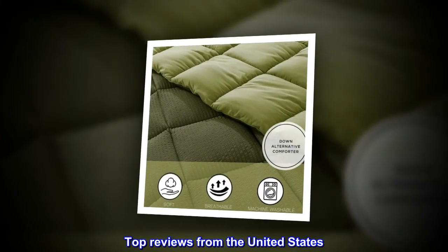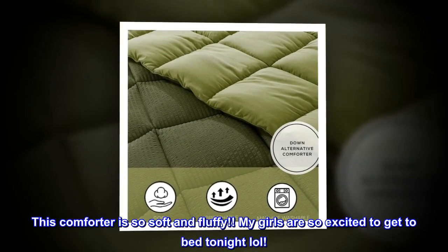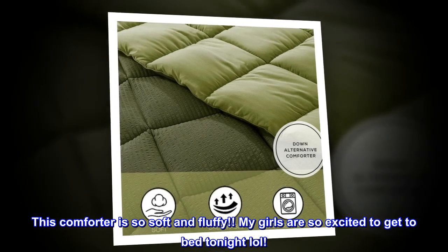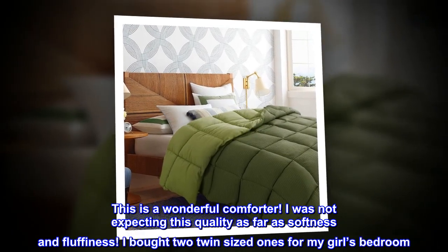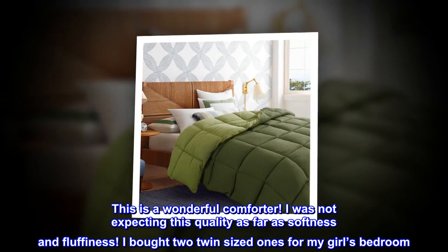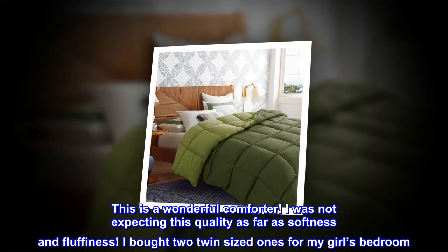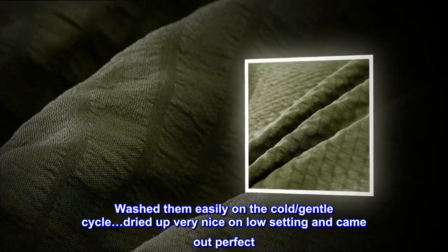Top reviews from the United States: This comforter is so soft and fluffy, my girls are so excited to get to bed tonight! This is a wonderful comforter — I was not expecting this quality as far as softness and fluffiness. I bought two twin-sized ones for my girls' bedroom and washed them easily on the cold gentle cycle.